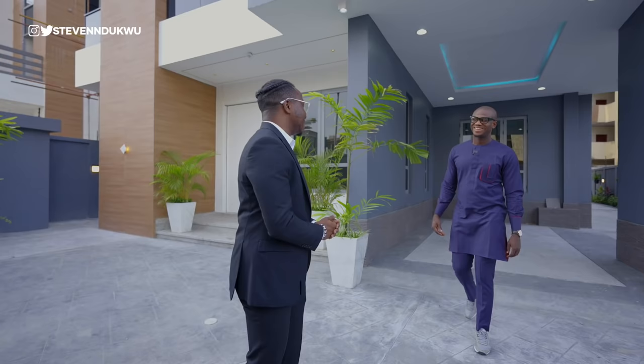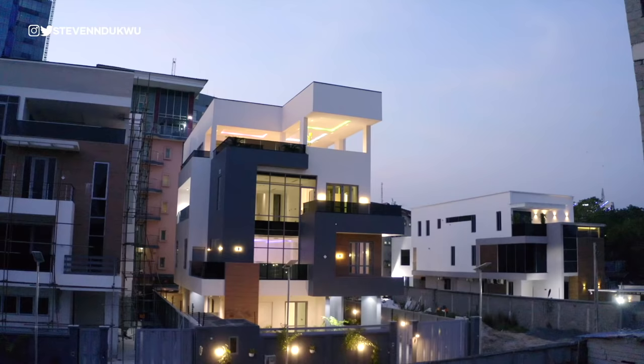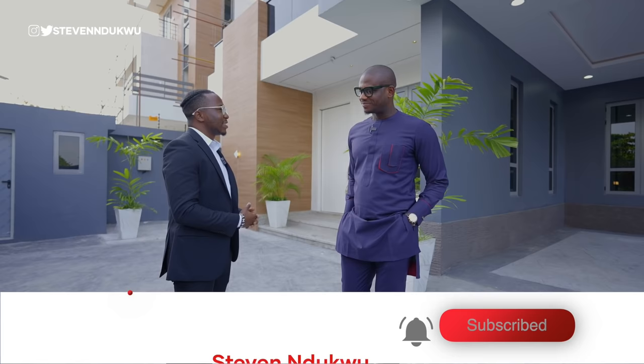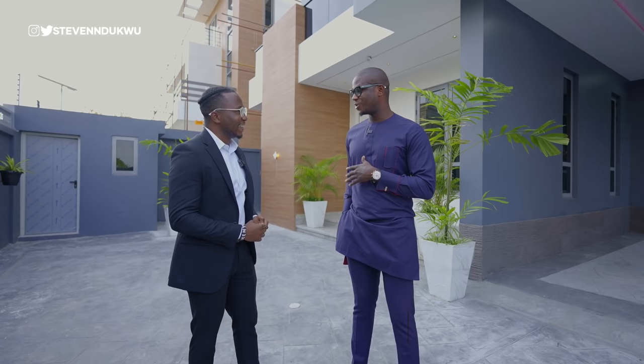Hello Steve, nice to see you once again. Thanks for inviting me a second time. So I'm just going to tell you off the bat — the asking price for the property is 900 million Naira, which is around 1.6 million dollars. When people hear about price points like that, they are very curious to see what the property has. I'm very hopeful that at the end of this video, they should be able to say, okay, at least it's worth it.